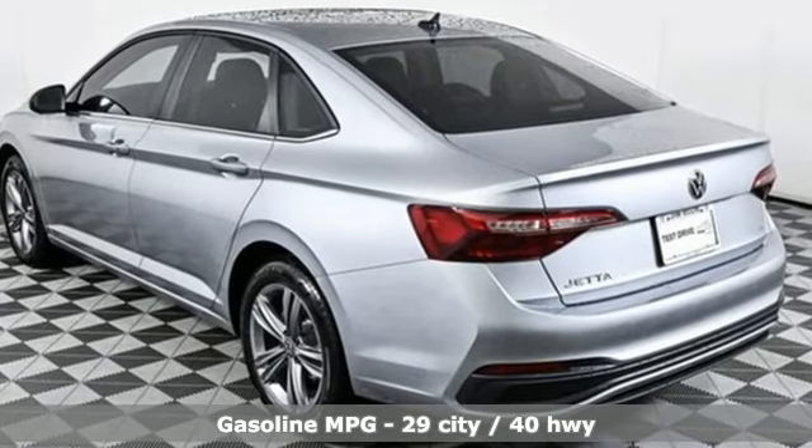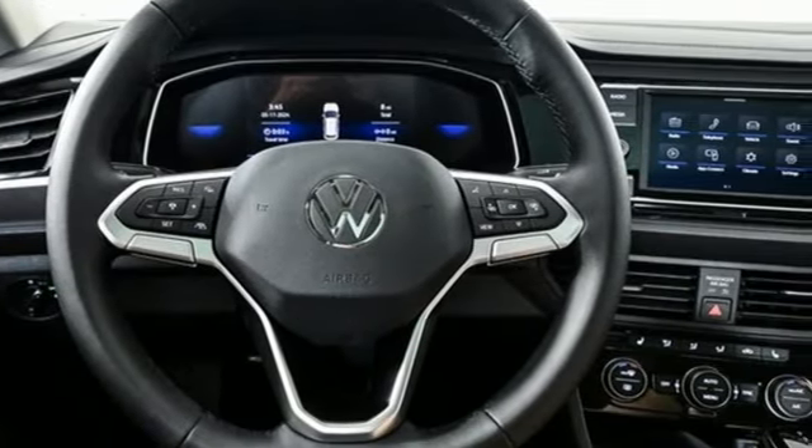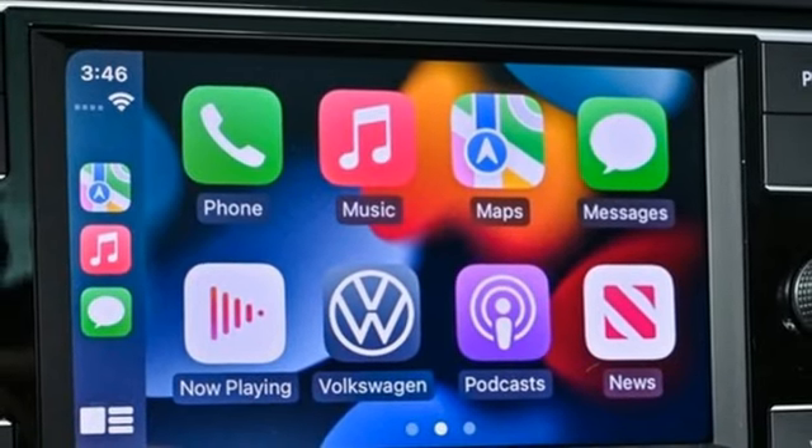Streaming audio, Wi-Fi hotspot, dual zone climate control, steering assist cruise control, doors and push-button start proximity key, and front heated bucket seats.